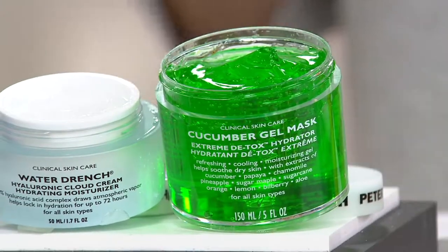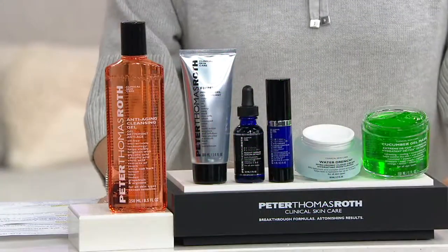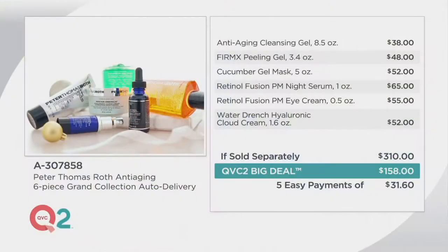This is our best value here on QVC2 today. Our price for you until 9 p.m. tonight is $158 for all of this. If sold separately, $310. So not only are we saving you $152, we are also putting this on five easy payments for you of $31.60 a month for five months. And even better, if you lock into auto delivery, you'll get one shipment now, one in another 90 days, and you can lock into that big deal price — $158 instead of $310. And you can lock into those five easy payments.